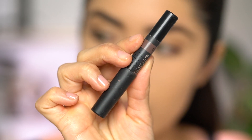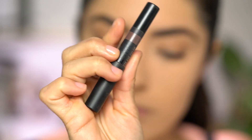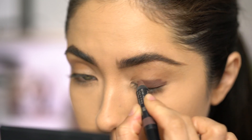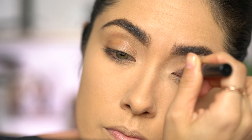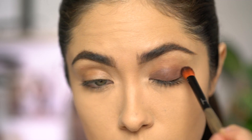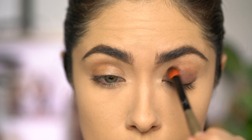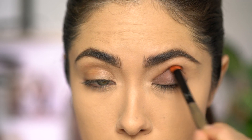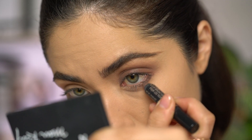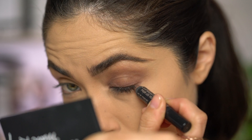Moving on to the eyes — I'm starting off with one of the Nudestix Magnetic Matte Eye Color Pencils in the shade Taupe. I'm going to apply it really close to the lash line and blend it up to the crease. I'm using this color because it is just the perfect neutral base for a neutral makeup look. Once I've blended out that cream shadow on the lid, I'm also going to apply it to the lower lash line and then just further buff it out.